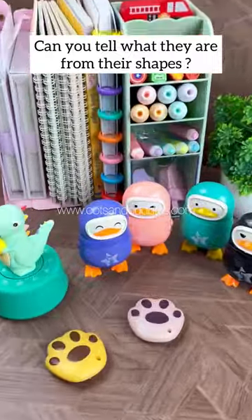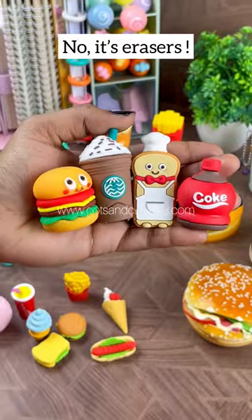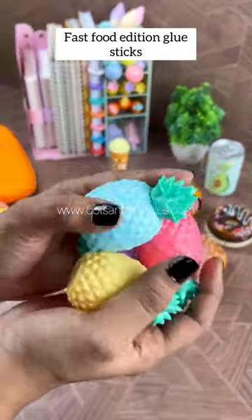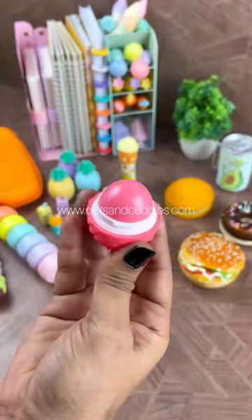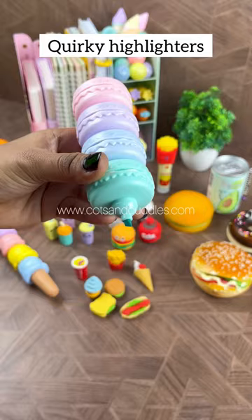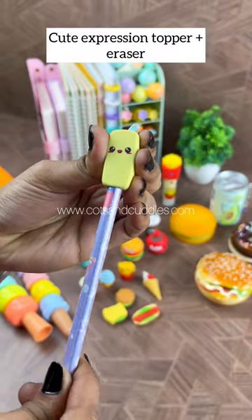Can you tell what they are from their shapes? Fast food items? No, they're erasers and sharpeners — fast food addition. Glue sticks, pineapple shaped lip balm, delicious looking fridge magnets, quirky highlighters, carrot shaped pencil case, cute expression topper.